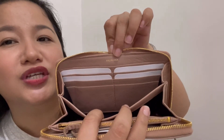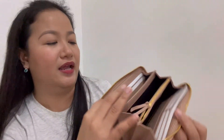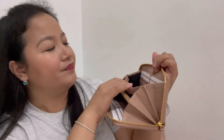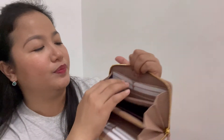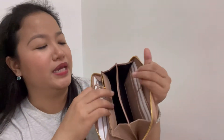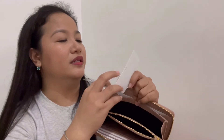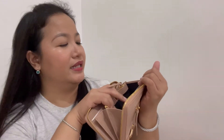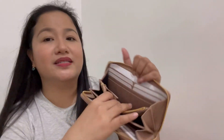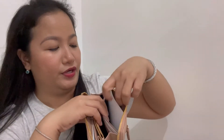Meron siya ditong Balenciaga nakalagay — pero sa kabila, wala. It has six card slots on this side. And then meron siyang bill compartment dito, another compartment, another compartment, and then zipper compartment here. It comes with a care card. And then dito sa kabila, another compartment, and it has six card slots. And another compartment over here.